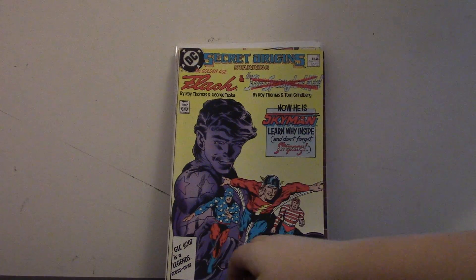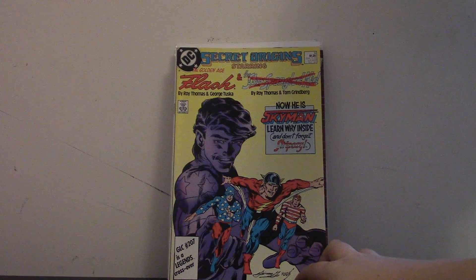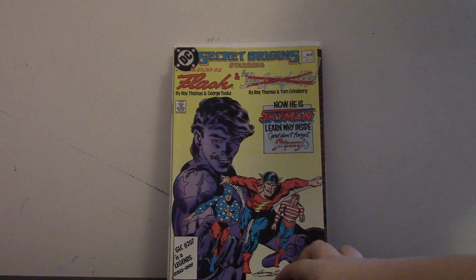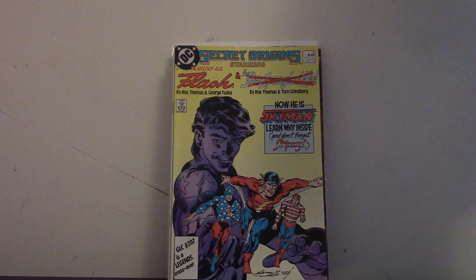So the next book is Secret Origins number 9 with The Flash and Star Spangled Kid — crossed out — Skyman. In the 40s he was Star Spangled Kid, and in the 80s he changed to Skyman. And then his sidekick Stripesy. I got it for both of them because they're both really part of the Justice Society, or at least All-Star Squadron, and I love both their origins. Especially Flash's, because it has a great reprinted picture of Flash Comics number 1 in it.